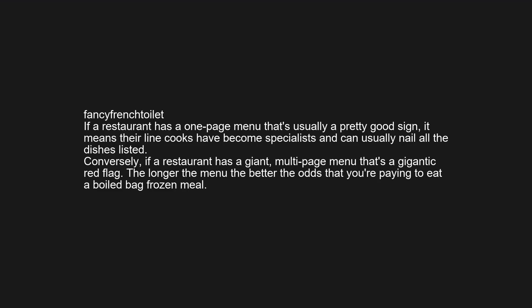Conversely, if a restaurant has a giant multi-page menu, that's a gigantic red flag. The longer the menu, the better the odds that you're paying to eat a boiled bag frozen meal.